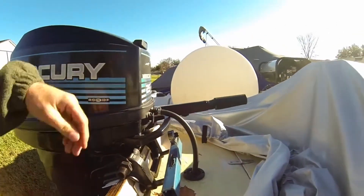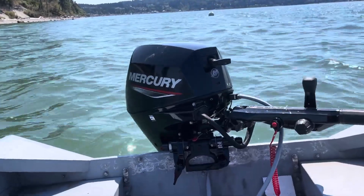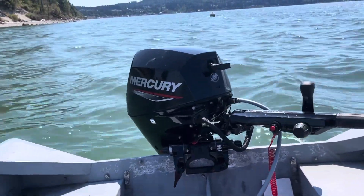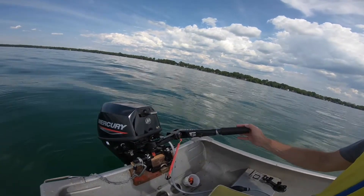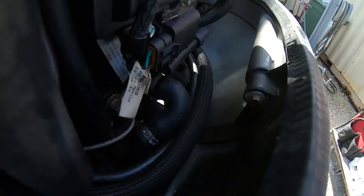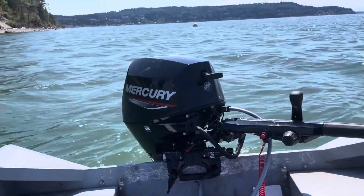These engines are built for boats that spend real days offshore, cross exposed bays, and return home after winds pick up. You get the power and capability necessary for larger water without the intimidation factor or the maintenance expectations of top-tier engines. And speaking of top-tier engines, Mercury has created something for the boaters who want all refinement, control, and enough horsepower to lift large hulls with authority.